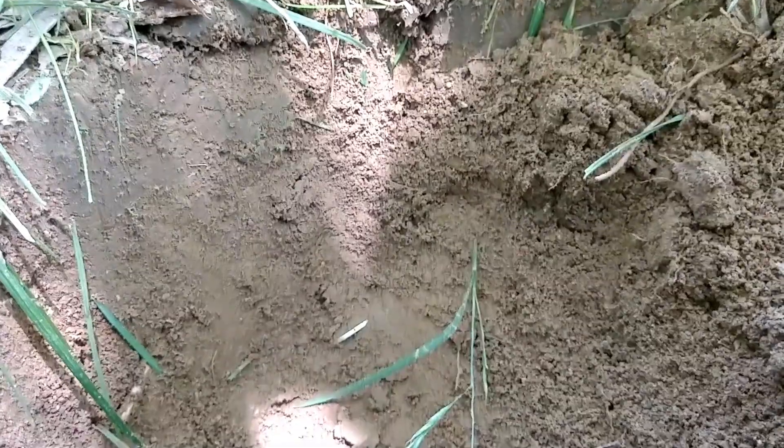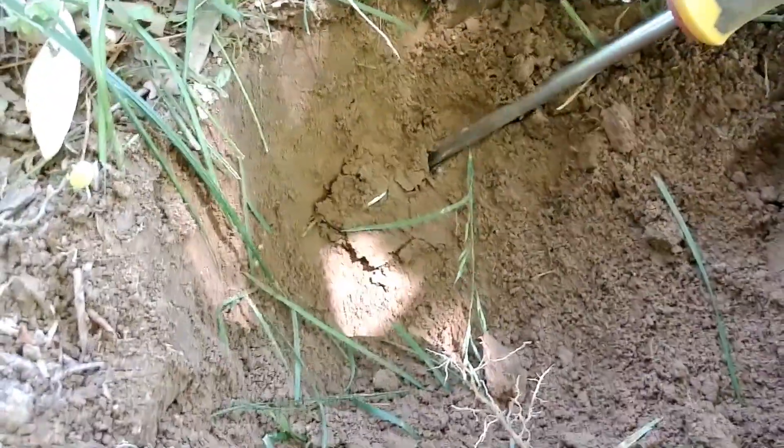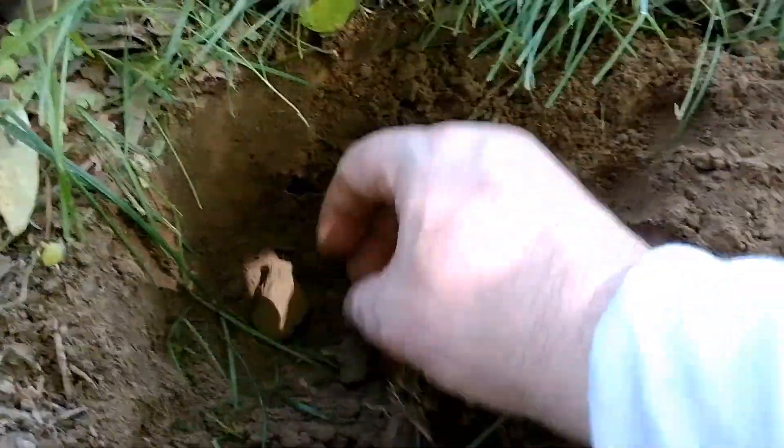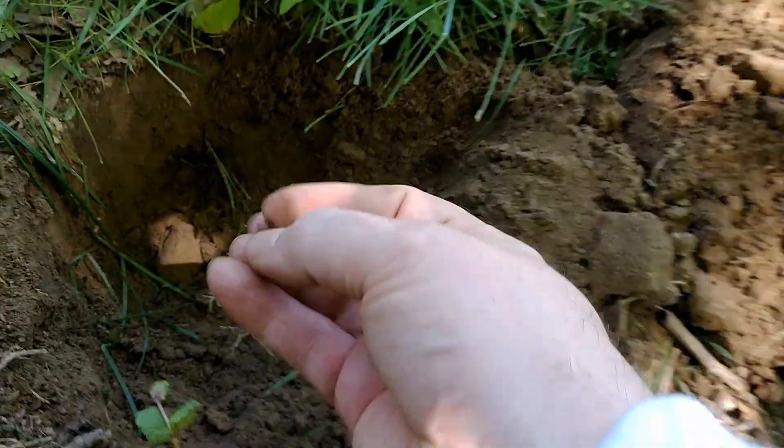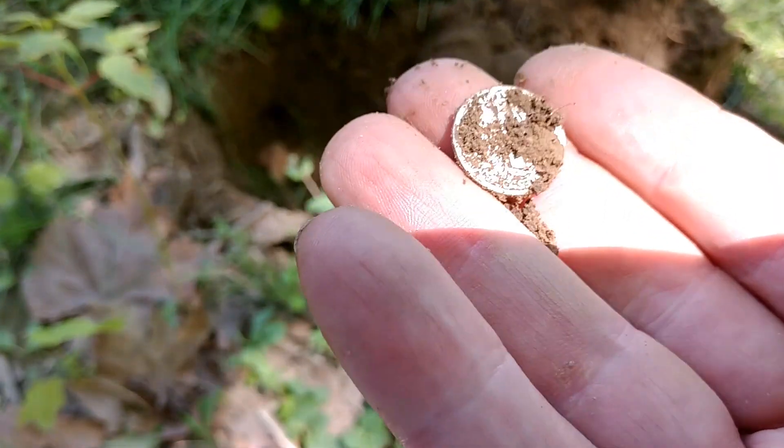Could be a seated dime, we don't know for sure — let's find out together. All I see is the rim; I haven't looked at it yet. Come have a look with me. You can see the reeding, the beautiful silver shine — it's a good maybe five inches down. I'm going to pry it out without scuffing it. It could just be a Rosie or a Merc, but it could be a seated dime. Okay — that's the fasces on the back of a Mercury dime, I'm sure of it.